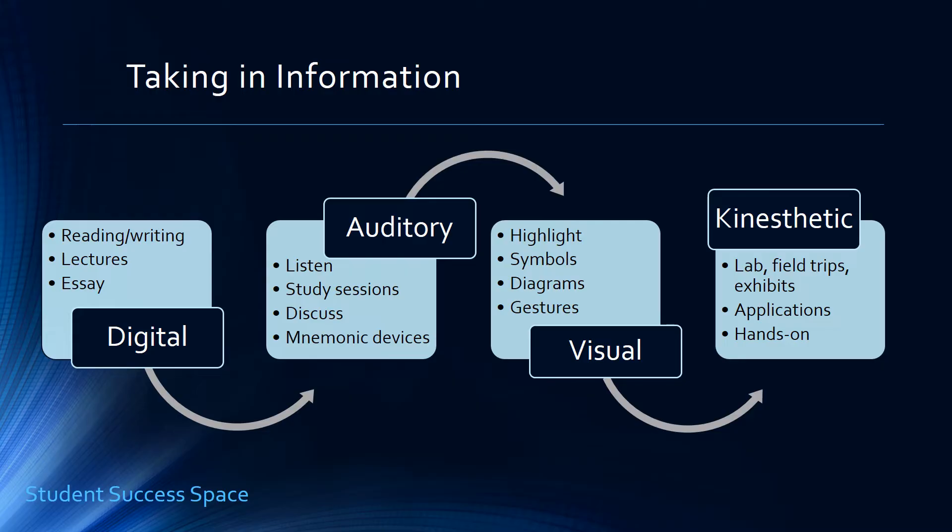For the visual learner, they like to underline and highlight anything that shows symbols, flowcharts, graphs, or pictures. Graphic organizers are wonderful for this type of learner. They like to spatially arrange their concepts on a page and study textbook diagrams. They tend to quickly recall how an instructor was standing, their gestures, and even their mannerisms associated with the information they were giving at the time.